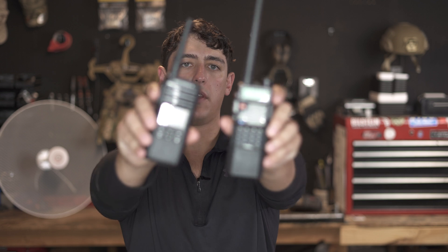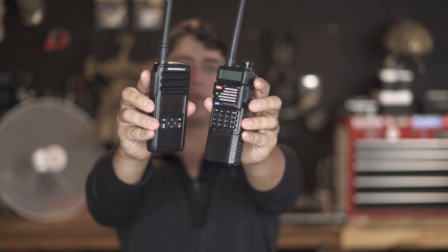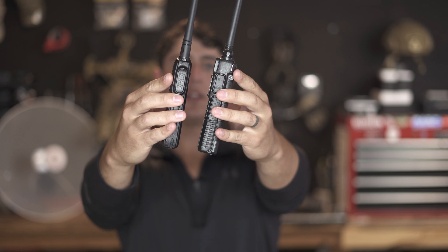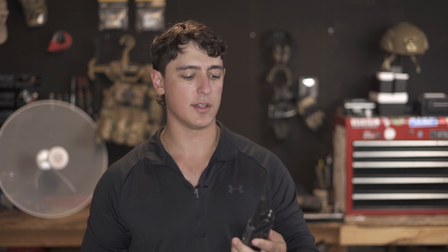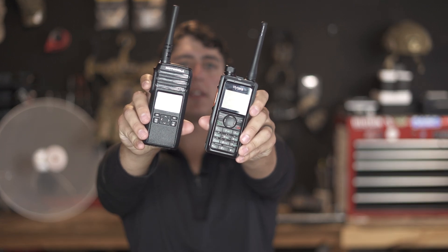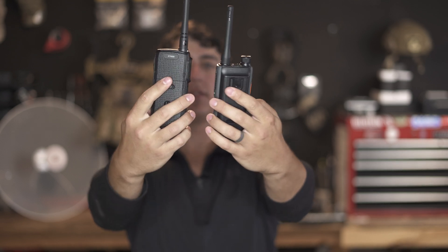Here's the radio compared with a Baofeng UV-5R. They're actually quite similar in terms of their weight. The DTR is actually a little bit shorter and a little bit slimmer than the UV-5R — and this is comparing it to a UV-5R with the extended battery on it. And here's the radio compared with the new Hytera HP-682, the HP-6 series of radio. You can see they're actually just about the same dimension in both width, height, and depth. These radios are pretty much dead nuts the same size, so they're both equally concealable — just a different type of radio.